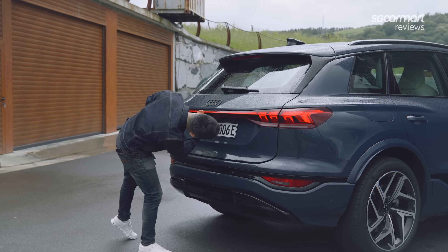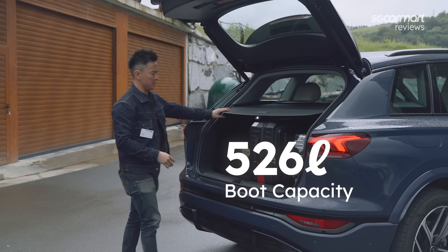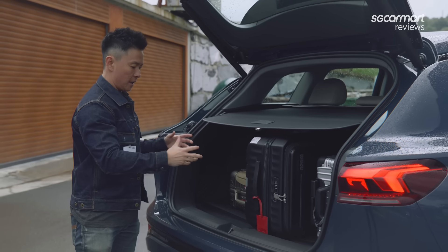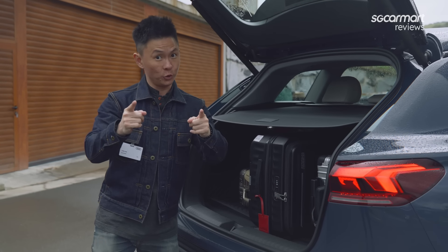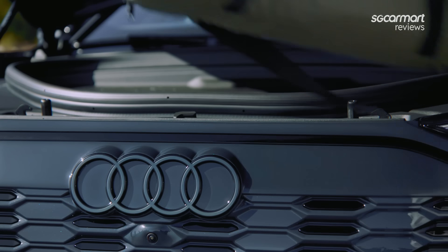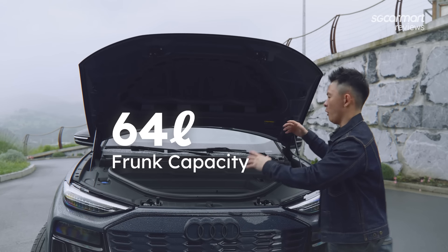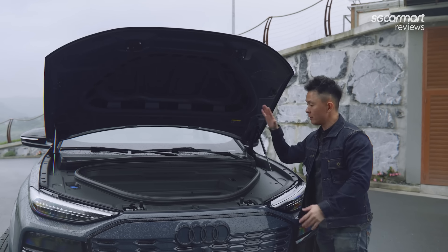Open the boot and you'll be faced with 526 litres of hauling capacity — enough to fit three pieces of luggage, no problem. And if that isn't enough, the Q6 e-tron also offers 64 litres of frunk space up front, perfect for cables, muddy shoes, or grocery bags.